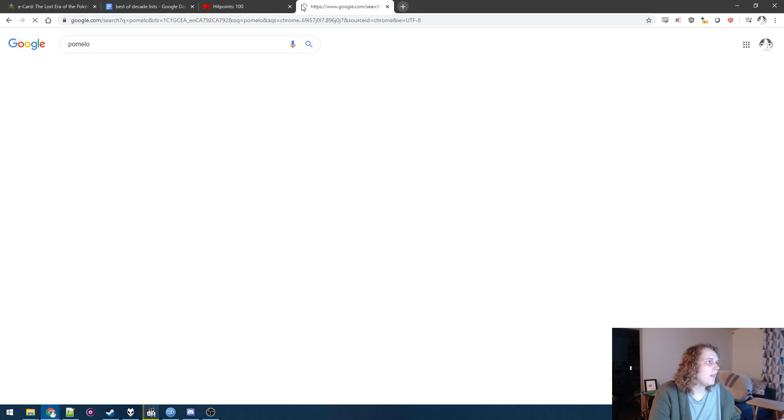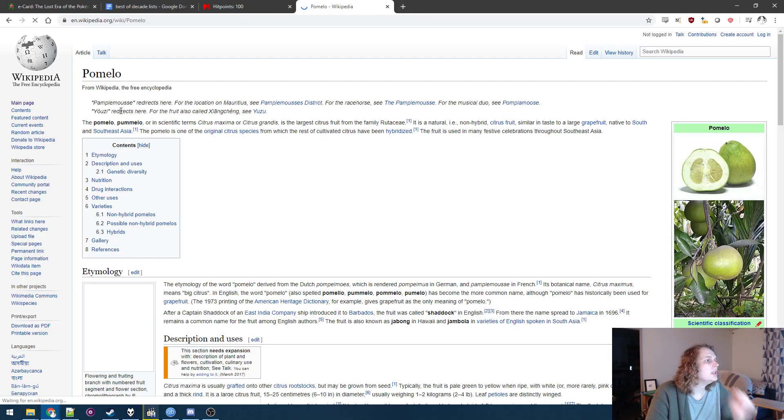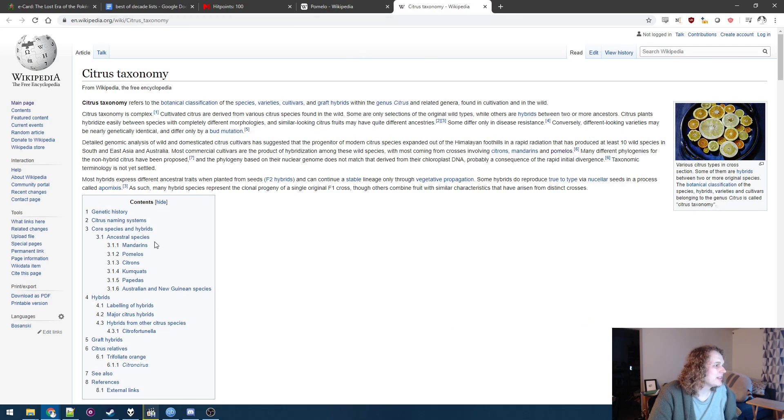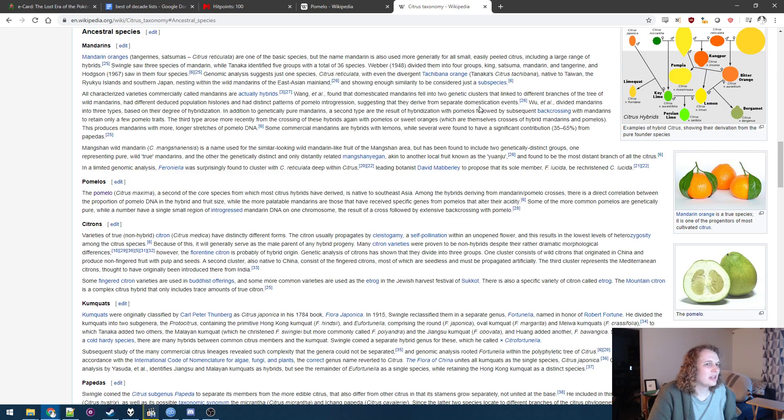So what's up with the pomelo? Citrus maxima or Citrus grandis — the maximum citrus or the big citrus. One of the original citrus species from which the rest of cultivated citrus have been hybridized. Amazing. So the ancestral species are mandarins. Wow — mandarins are OG. That kind of surprises me.